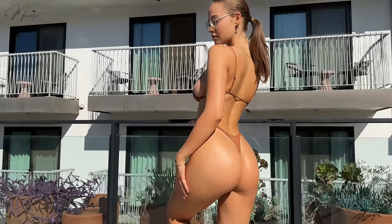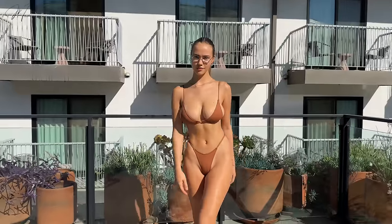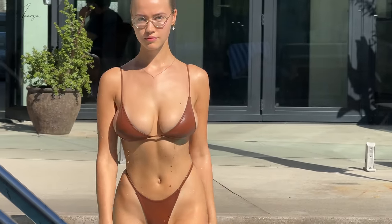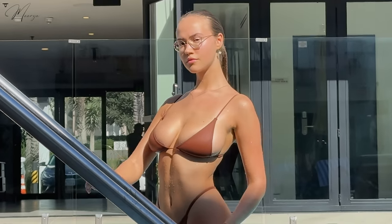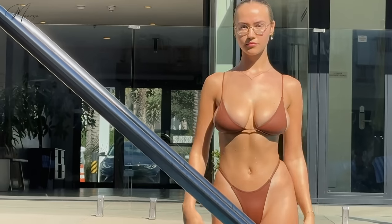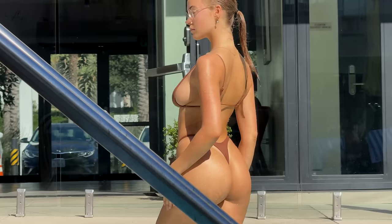Now get ready for the surprise — I wanted to show you how the bikini looks in the water. When the bikini gets wet it's just a little bit darker, but thankfully it's not see-through and it still looks very beautiful.